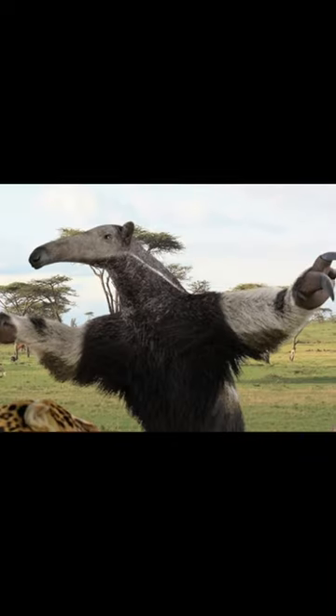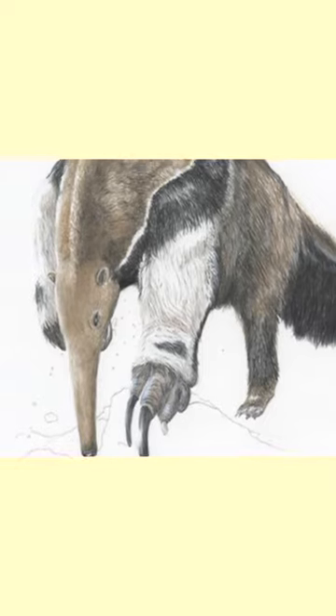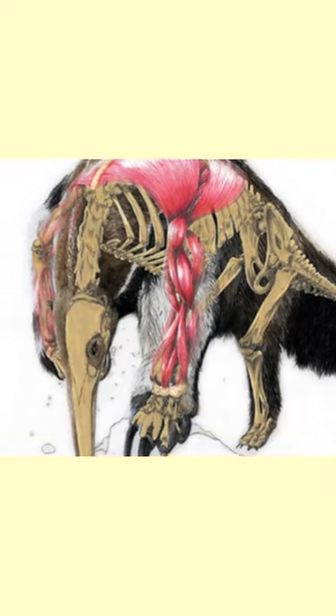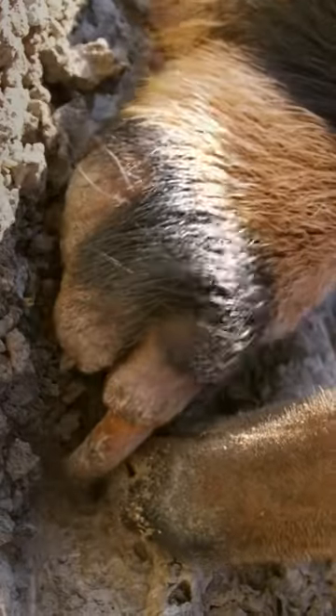When in danger, anteaters stand their ground on their hind legs. They use their tail for balance and keep their arms straight out at both sides, ready to strike at a moment's notice. Anteaters use their claws to break open insect nests in both logs and tough ground to get the food inside — so you can imagine what those tough, strong, sharp claws can do against an anteater's enemy.